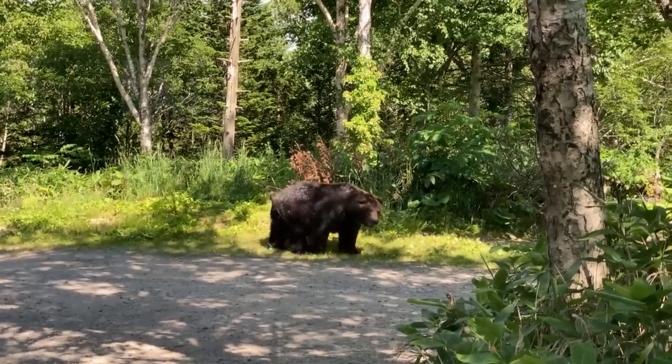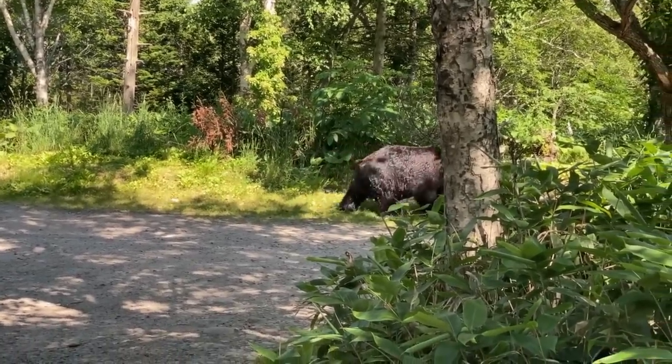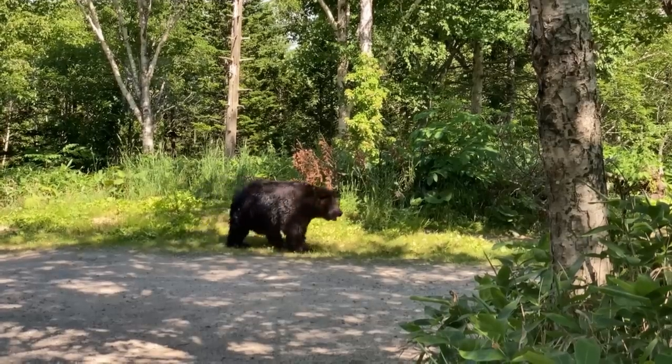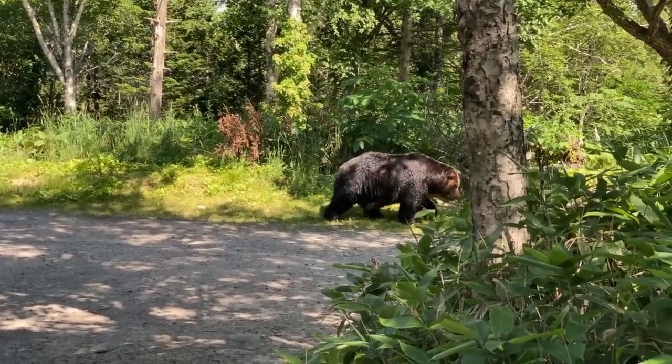Additional recommendations include staying at least 100 yards away from any bear you are aware of, carry bear spray and be familiar with how to use it, make noise to avoid surprising feeding bears, avoid traveling at dawn, nighttime, or dusk, and never, under any circumstances, run from a bear.